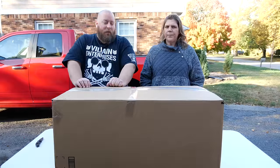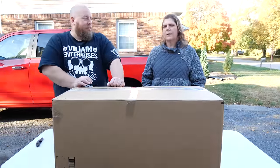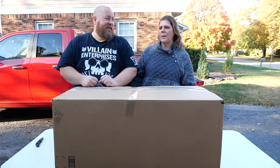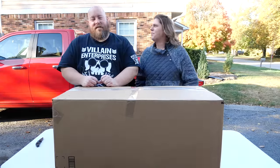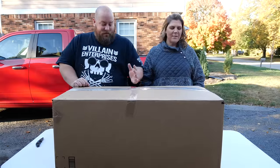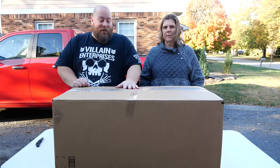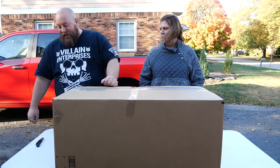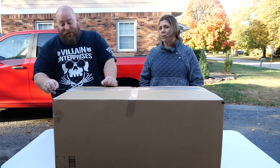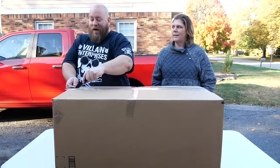Most of it is open box stuff that's still brand new — over half of it, I'd say. Box number three is a heavy one, though not the heaviest. Hopefully it's not full of cat litter — although we could actually use it because our cat just made a big stinky in the house.